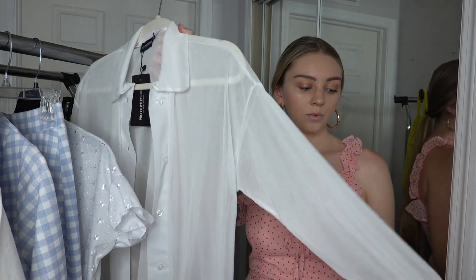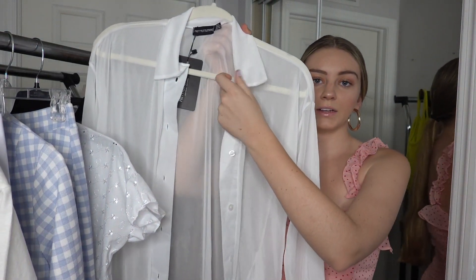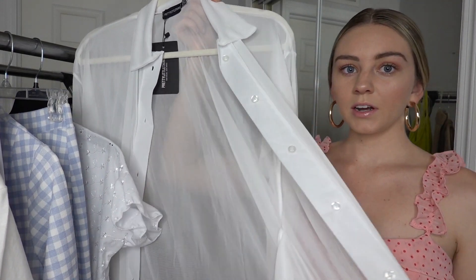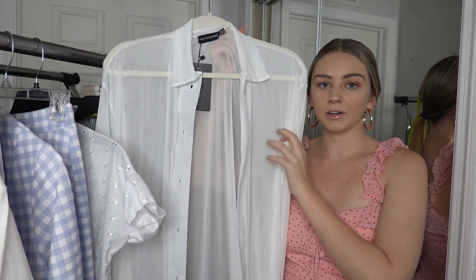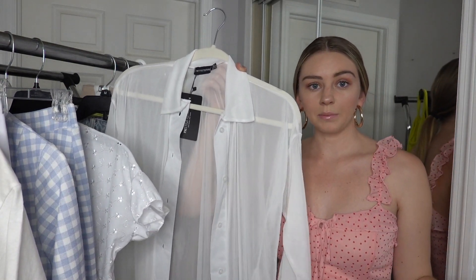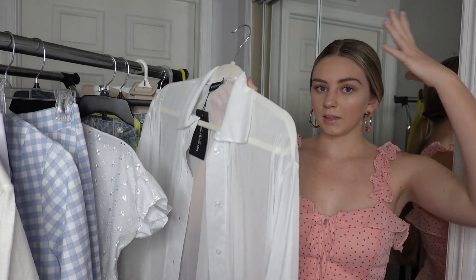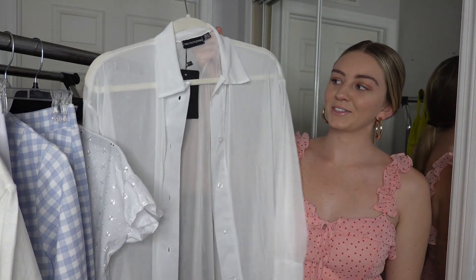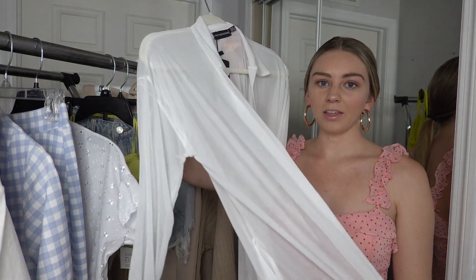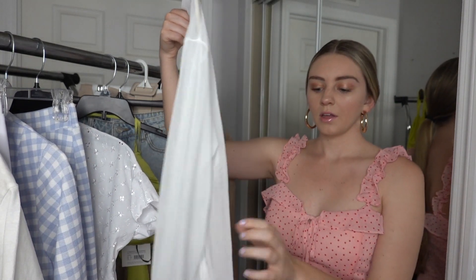Moving on to Pretty Little Thing — the first thing I got was this chiffon see-through button-down. I got it mainly for the beach, envisioning it over a swimsuit or over a pair of shorts and crop top with a big hat. I just really like how it looks and thought it would be a super cute beach essential. I also really like that it has pockets.